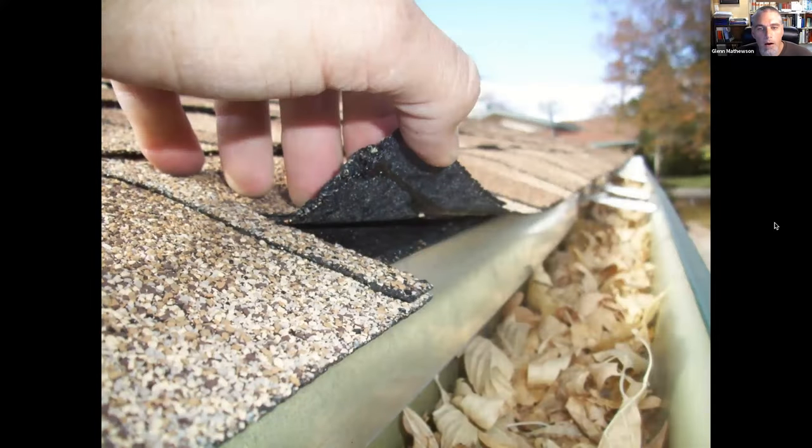In this example they almost had everything right. You can see a starter strip with adhesive under the dimensional shingle, but they overhung the finish shingle too far while the starter strip was held back flush to the edge metal. That means the sealant strip on the first full shingle is floating out in the open air with nothing below it to seal to.